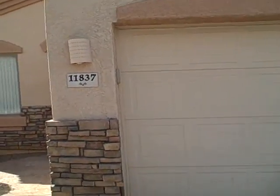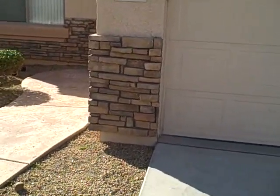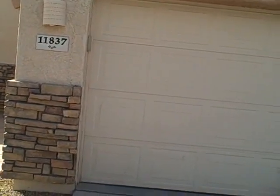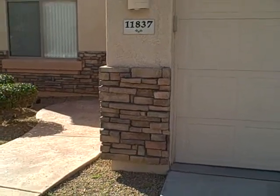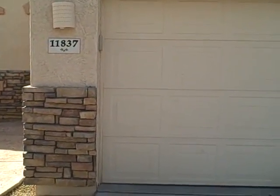Here we are at 11837 West Edgemont in Avondale, Arizona. We're going to take a video of this house. This is a three-bedroom, two-bath, 1,700 square feet, priced at $84,000.